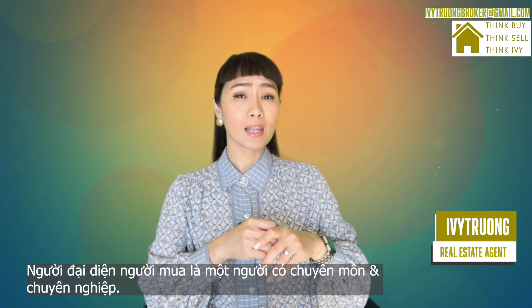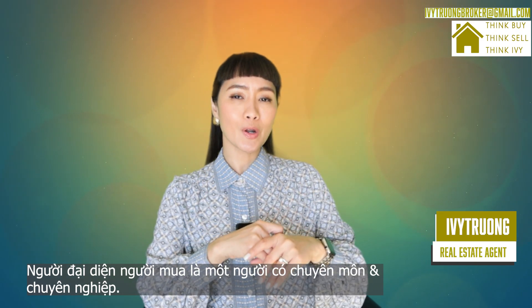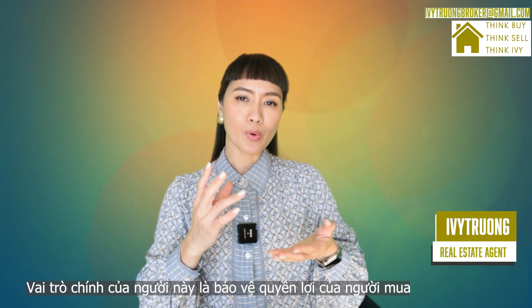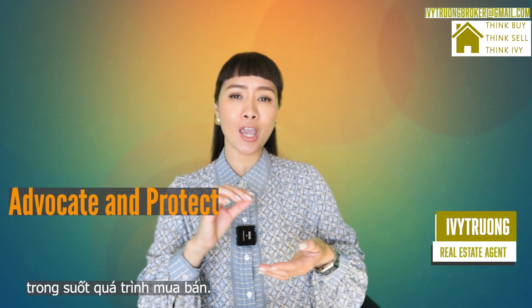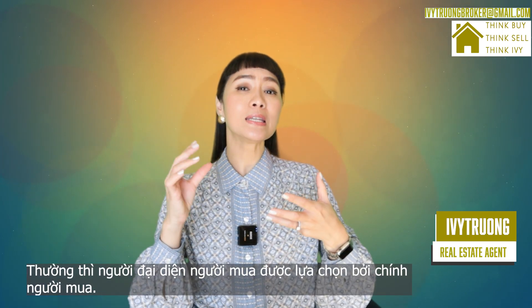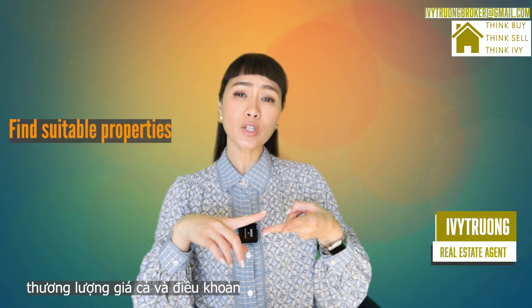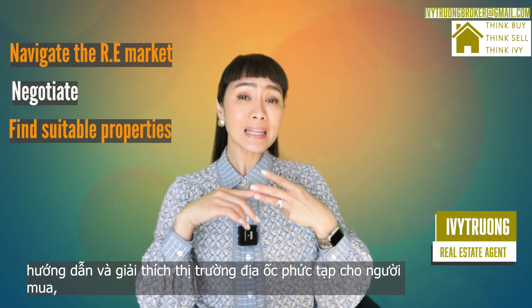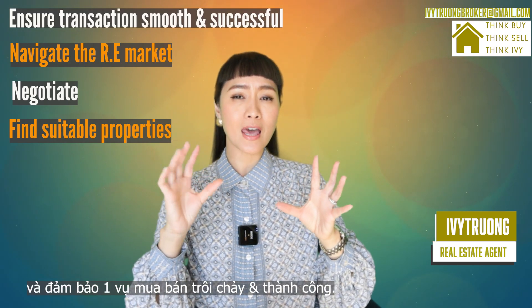A buyer's agent is a licensed professional who represents the interests of buyers looking to purchase a property. Their primary role is to advocate for and protect the buyers throughout the entire real estate process. A buyer's agent is typically hired by the buyers to help them find a suitable property, negotiate offers, navigate the complexity of the real estate market, and to ensure a smooth, successful purchase.